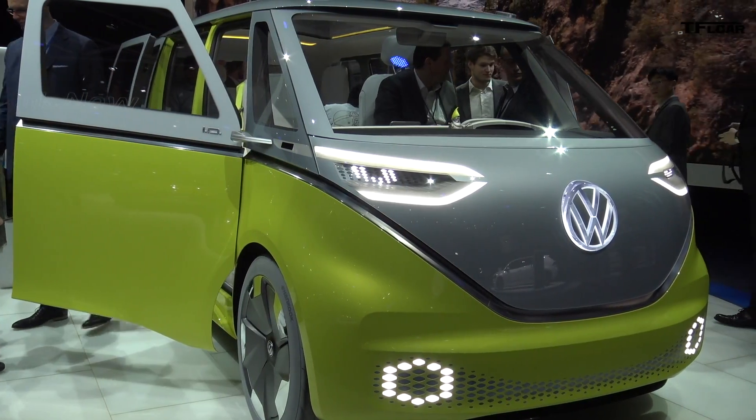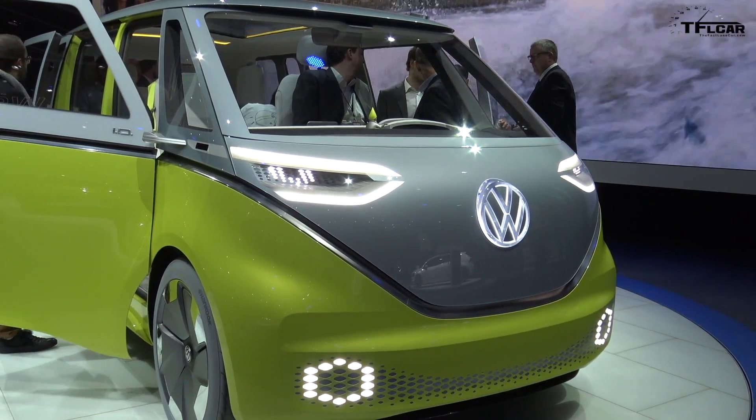Howdy folks, Nathan Adlin here at the 2017 North American International Auto Show. Behind me is an interesting vehicle — it is the Volkswagen ID Buzz. That's right, Buzz.